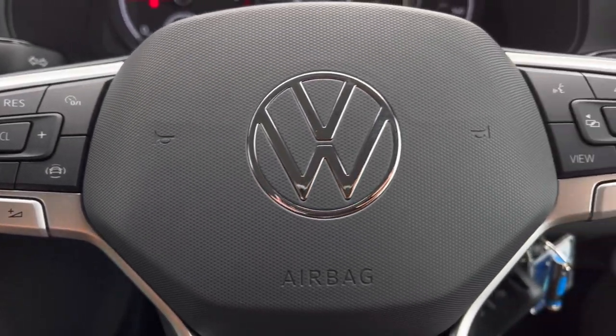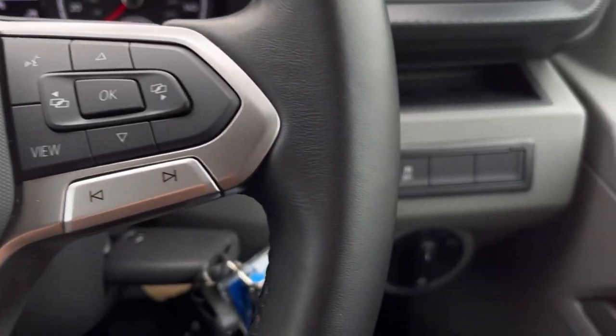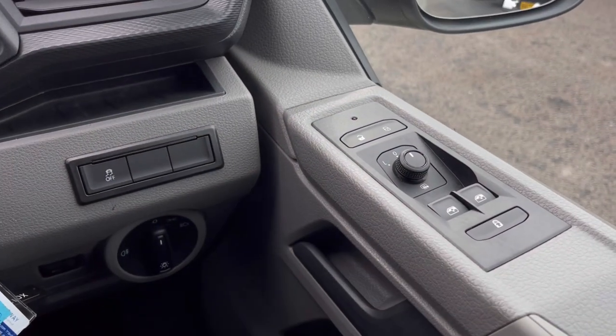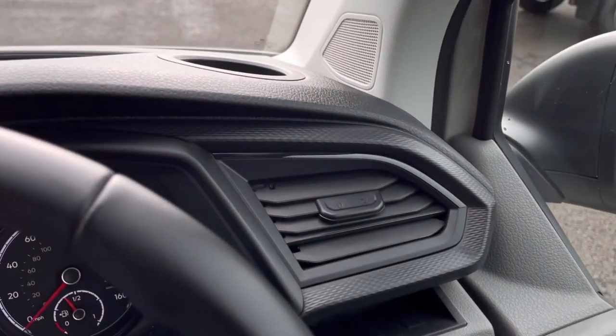Making our way inside the vehicle, you'll notice the multifunction steering wheel has a nice leather grip. We also have our headlight controls — ensuring you always know the correct times to use them — and window controls on the driver's door handle.